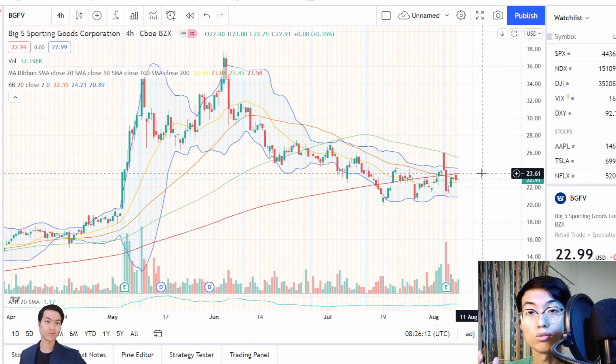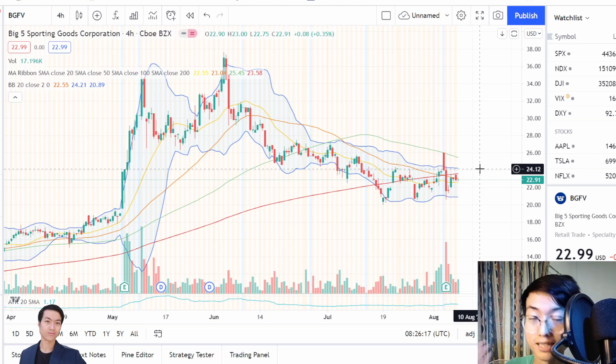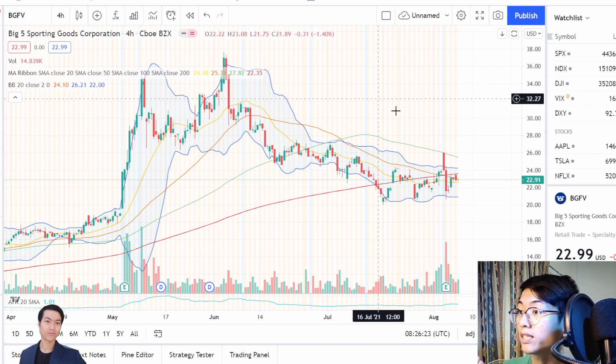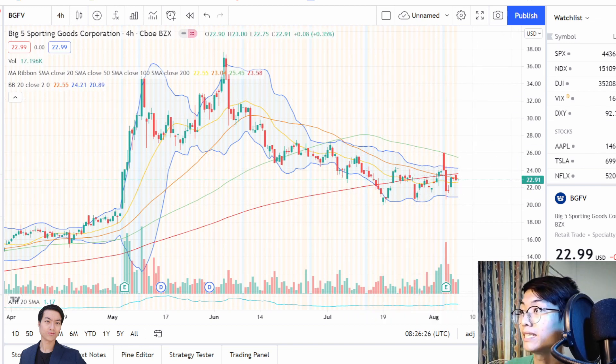Looking at its fundamentals a little bit — it is trading at a reasonable valuation, with decent growth for the future, and it has very strong relative strength in accordance to the market. So this is the first company I'm going to talk about the thesis on.